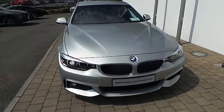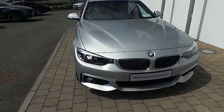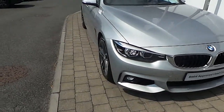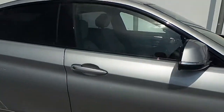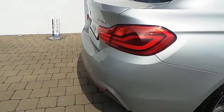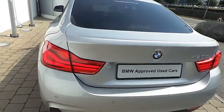Fitted on this 4 Series are LED headlights, front LED fog lights, rain sensor with automatic headlight activation, 19 inch M double-spoke style alloy wheels with run-flat tyres, M sport braking system, sun protection glass to the rear, front and rear park distance control, and the car is finished in glacier silver metallic paint.